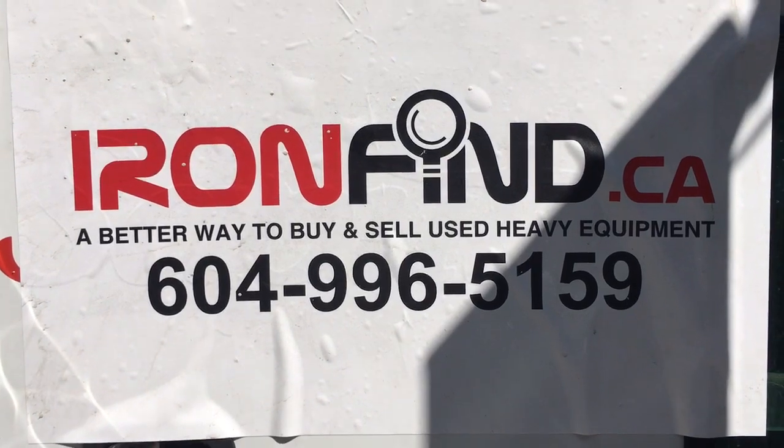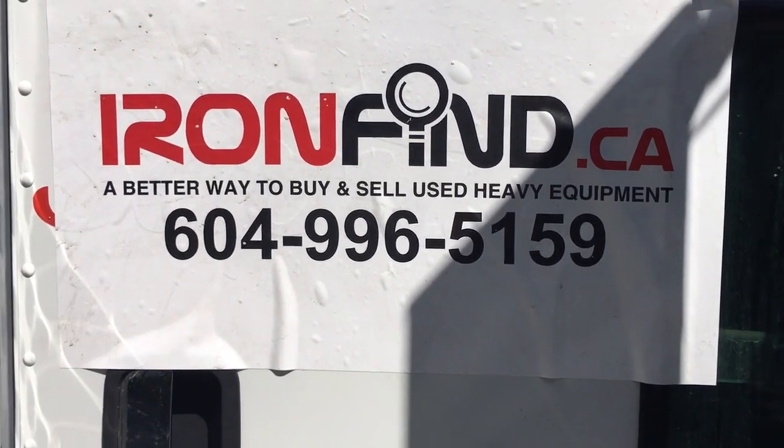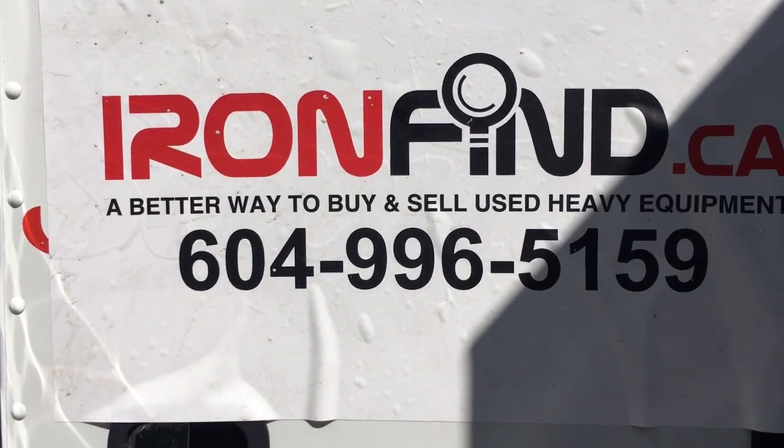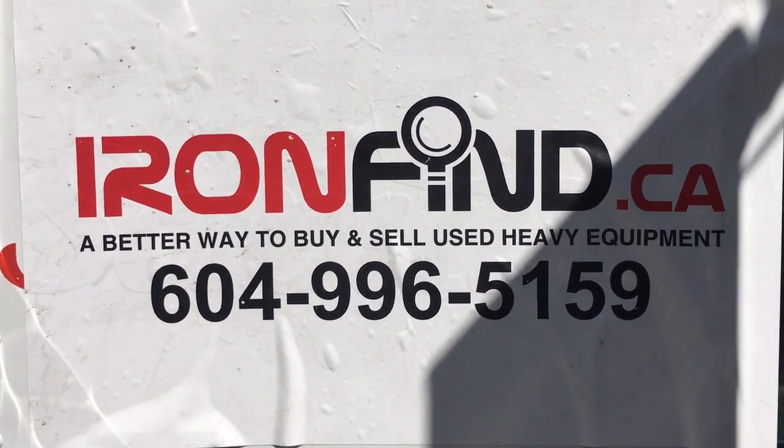And there you have it — another good piece of iron from ironfind.ca. Have a great day. 604-996-5159.